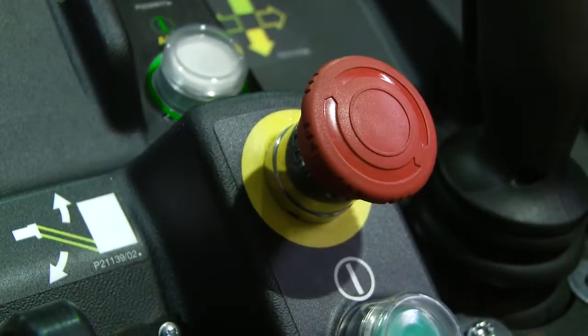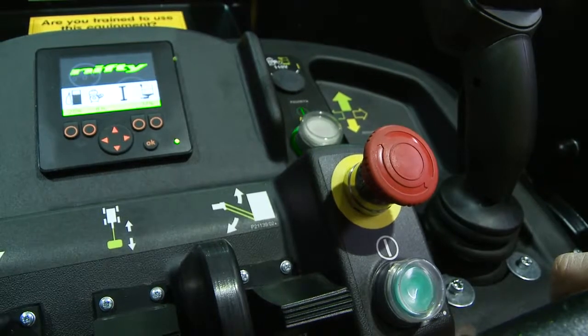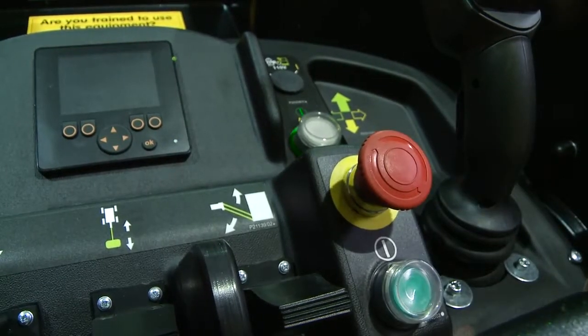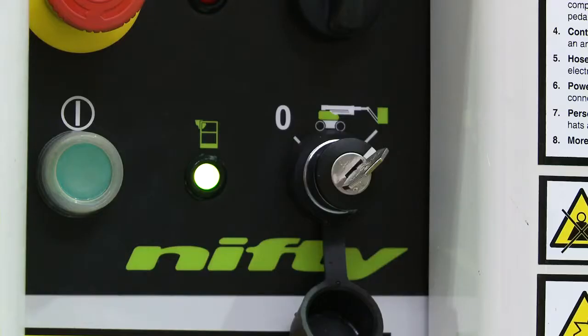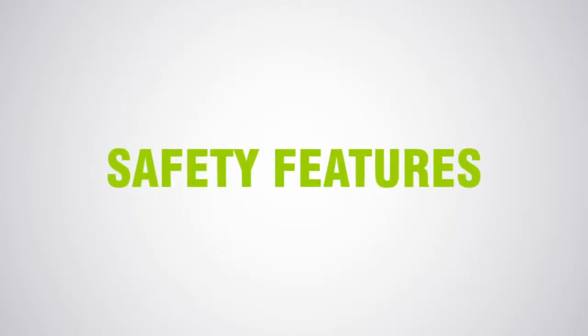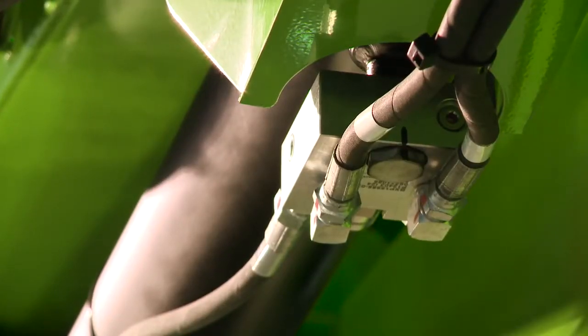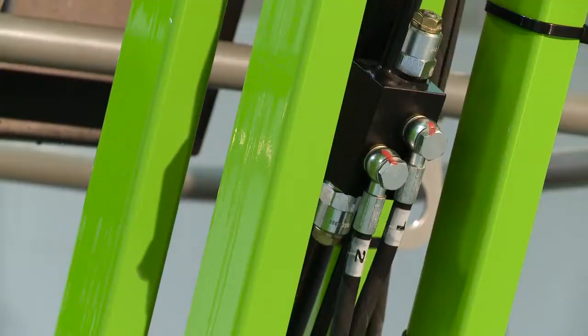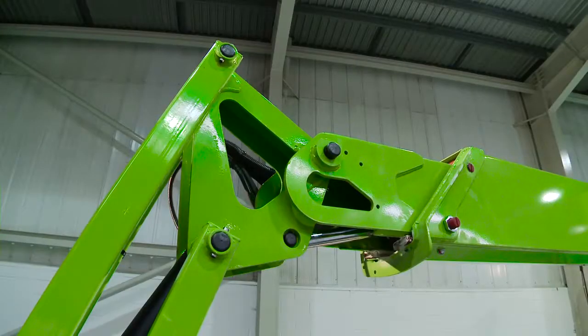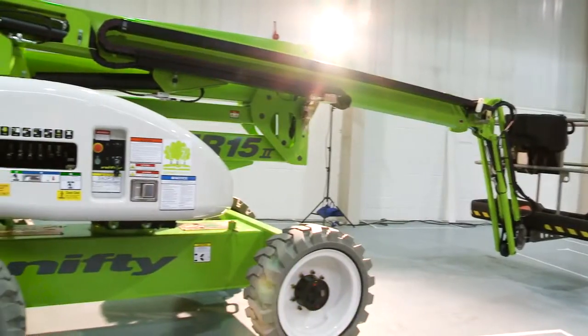There is a red e-stop near every green power button on the machine. This allows the machine to be stopped quickly from either the base or the cage in the event of an emergency. Every Nifty Lift incorporates check valves on all hydraulic rams to ensure that, in the unlikely event of a hose failure, the machine will remain safely in position until the operator activates the controls.